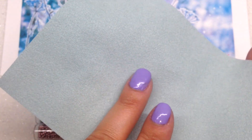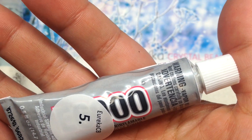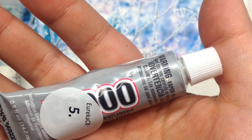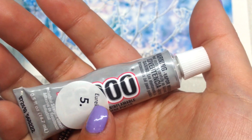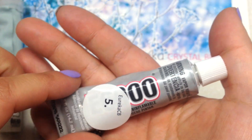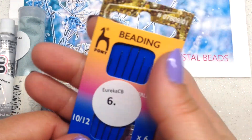The next item in the notions category is a tube of E6000 industrial strength glue adhesive. This is great for bead embroidery projects in addition to lots of other beading projects, due to the fact that it can be used with foiled cabochons and crystals and won't damage the backing. So it's great that they included this in the collection because you will be ready to go with your embroidery project — a nice size tube that will go a long way.